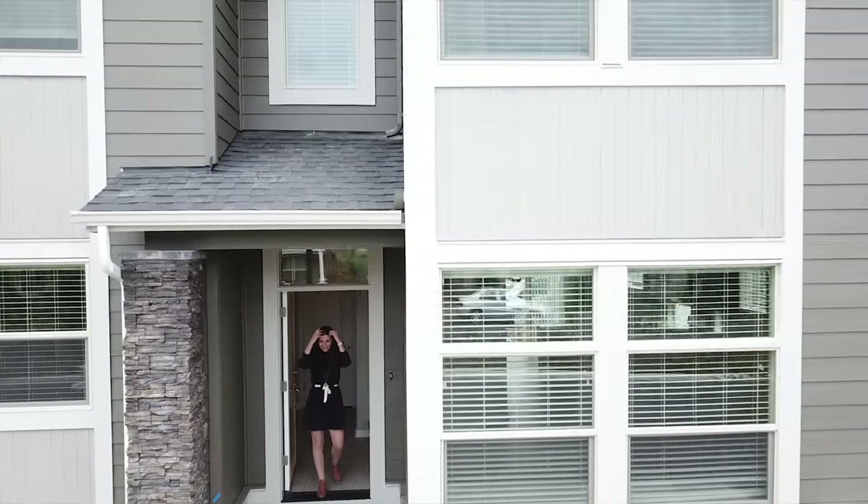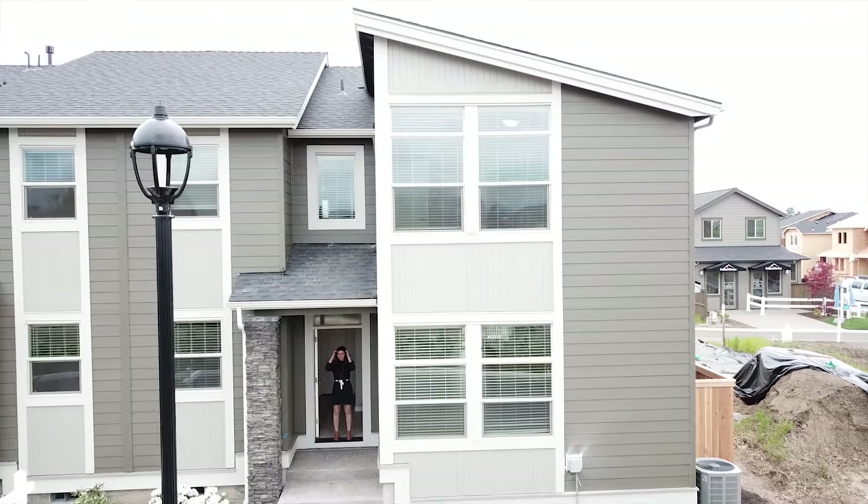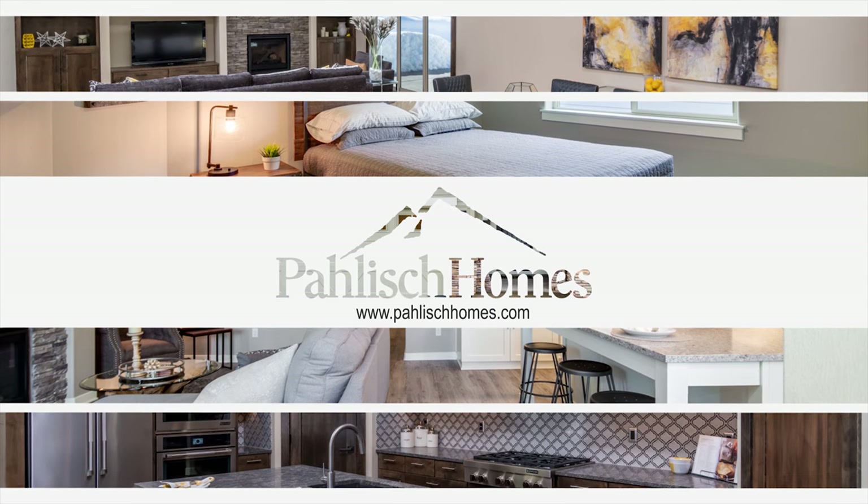Again, my name is Jordan Jones with Berkshire Hathaway, and I would love to see you out at the model home. Give me a call or email and I'd love to chat.